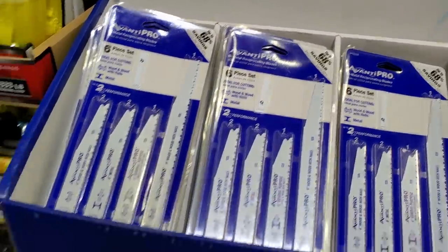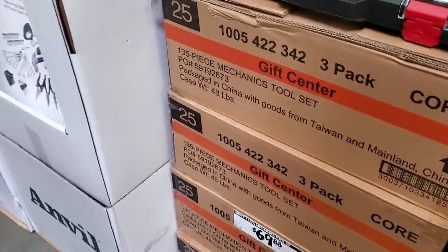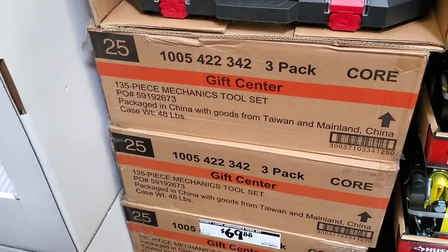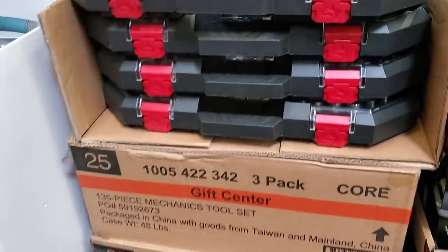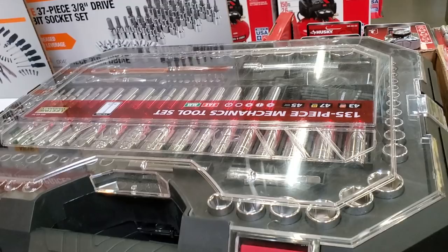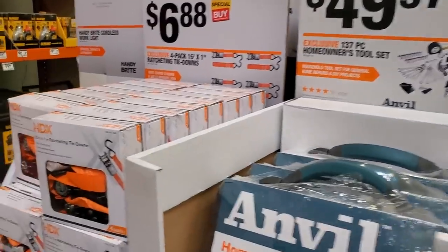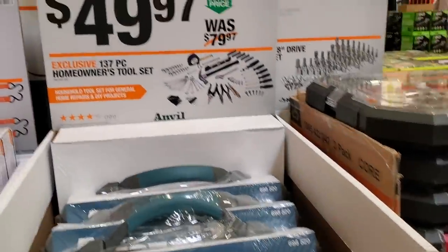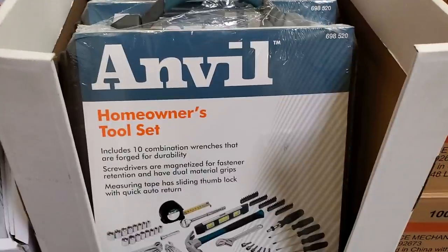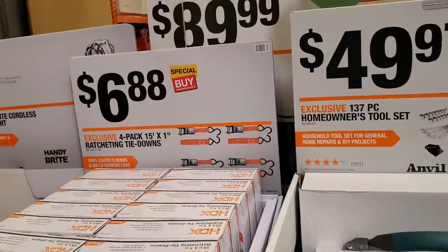You got a six-piece set from Avanti, then $69 for the mechanics tool set — 135 pieces. It's a nice set; the more sockets the better. And $49.97 for the homeowner's tool kit — 137 pieces with a nice rugged-feeling case. Also $6.88 for the ratcheting tie-downs.